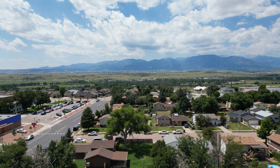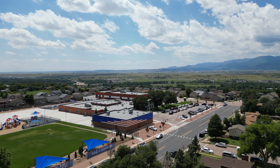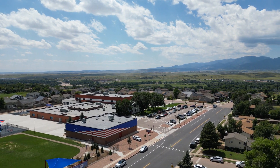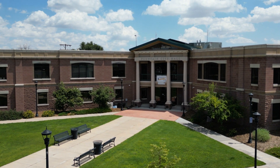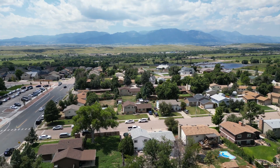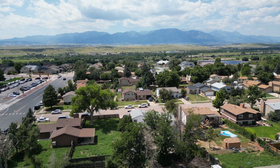Fountain is located south of Colorado Springs. It's a charming and friendly community located about 15 minutes south of Colorado Springs, depending on where you're driving from. It's known for its small town feel and scenic views of Pikes Peak. This place offers a mix of suburban life and access to nearby outdoor adventures. Here are a few things you need to know about this growing city.